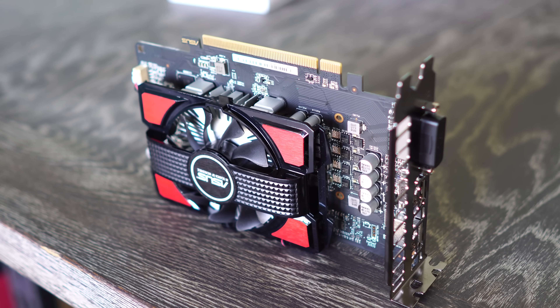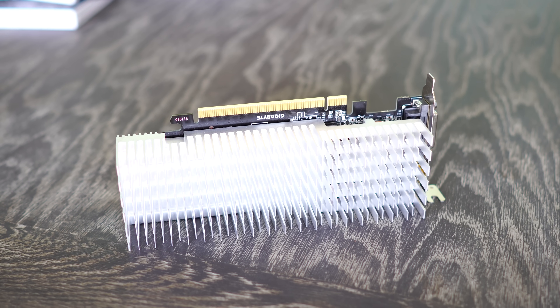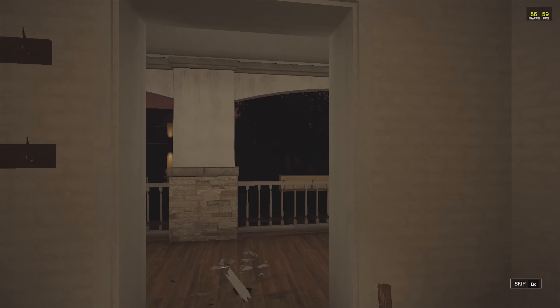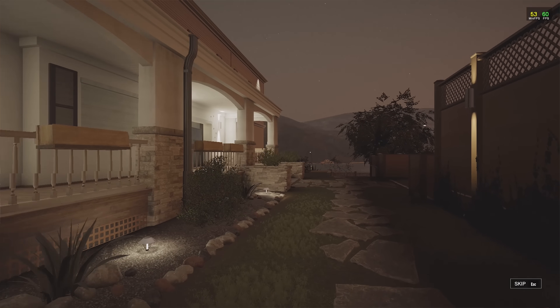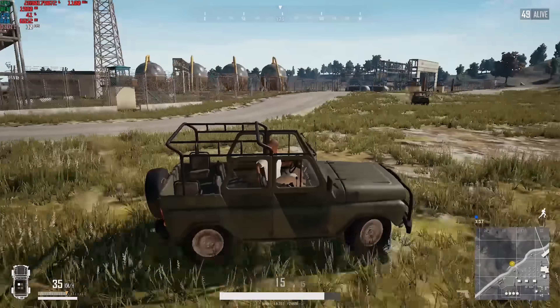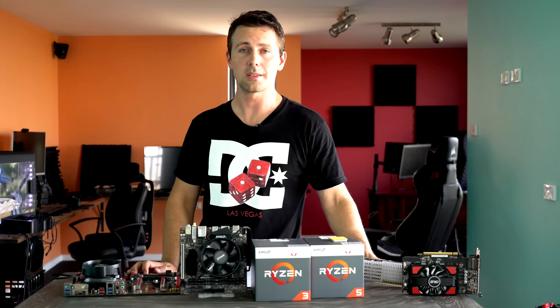The games we're testing are PUBG, CSGO, Dota 2, Fortnite, GTA 5, and Rainbow Six Siege. We're testing them at playable settings, so we're generally looking for more than 60 FPS. For instance, in PUBG I had to drop it down to 720p, because it was just not playable at 1080p on any of these graphics solutions. But with that aside, let's get on with those results.